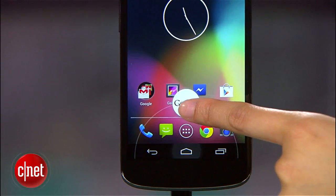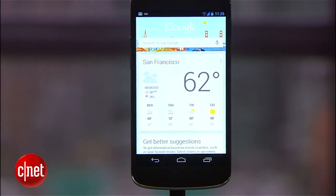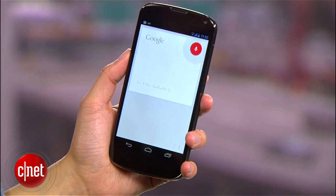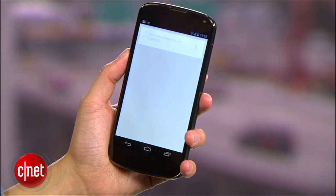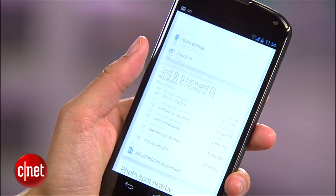Other new Jelly Bean features include easy access to Google Now, which is tied into Google Search and Voice Search. Because Google Now isn't technically a voice recognition service, it's not like iOS's Siri. But it does have assistant-like abilities — for instance, it could suggest local restaurants and estimate your commute time.